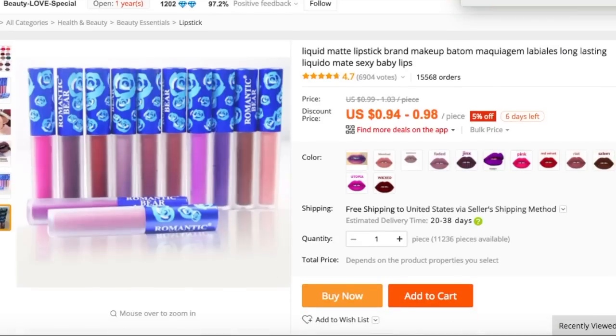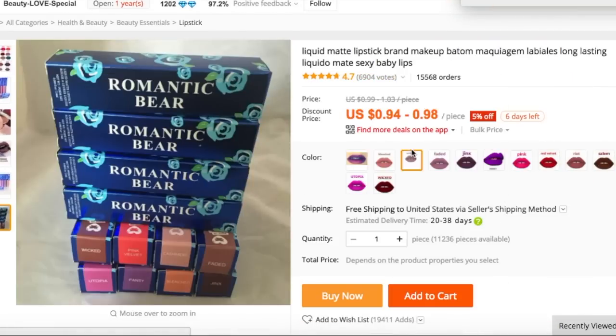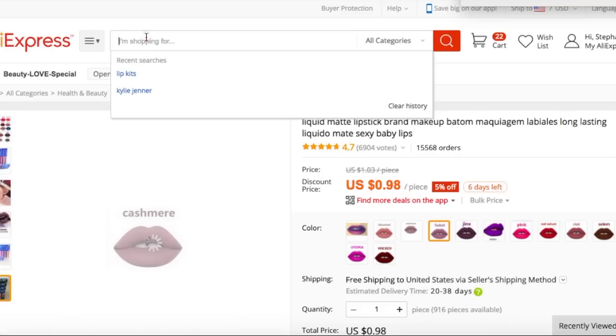This is the Romantic Bear collection from Lime Crime. So this is actually really beautiful.